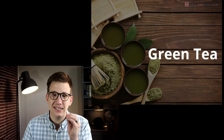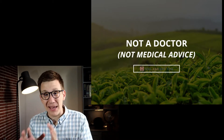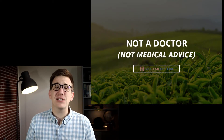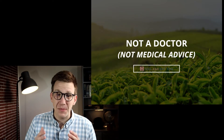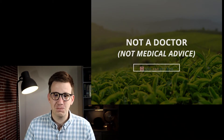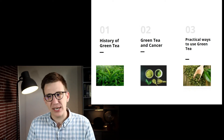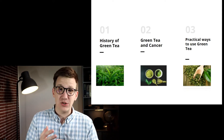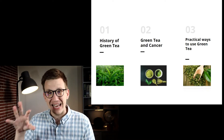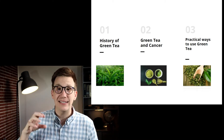We're talking green tea in this video. But first, I am not a doctor. Anything I say here should not be taken as medical advice. Anything that you hear that you're interested in introducing to your plan in fighting cancer should absolutely be discussed with your doctor to make sure that you have your team on the same page with you. In this video, we're going to talk the history of green tea as a medicine, more recent research into green tea and cancer, and then at the end, practical ways to use green tea. Stay tuned for that part.